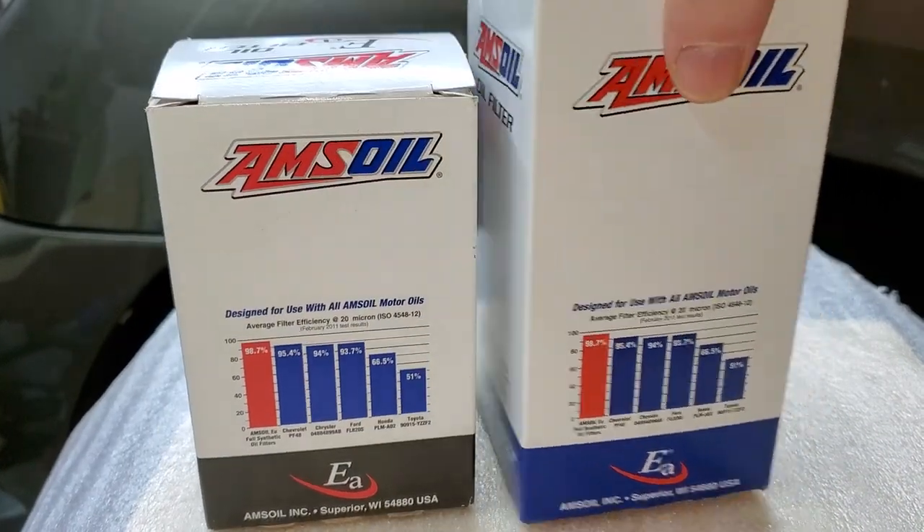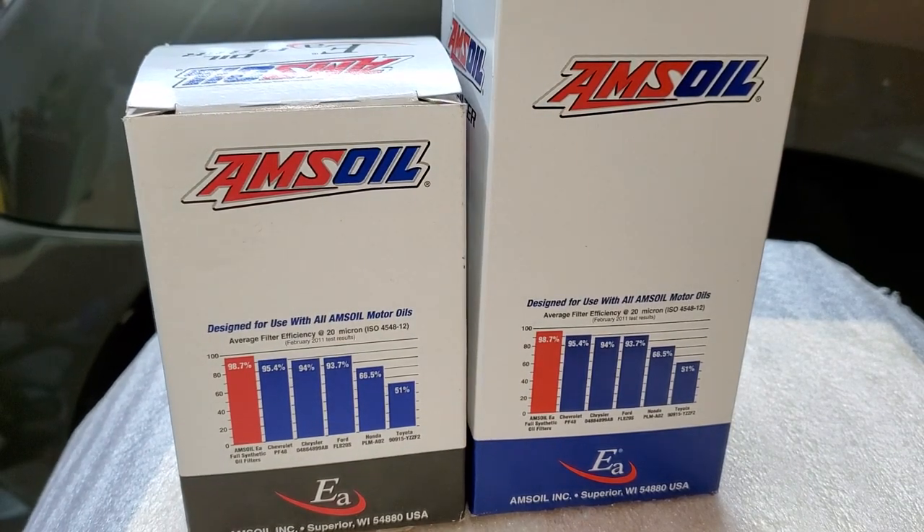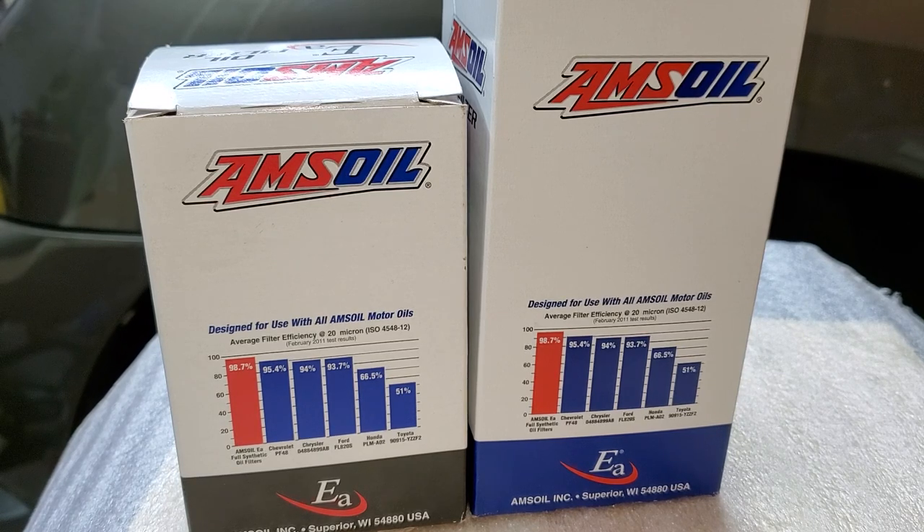Looking at this chart, the company posts filter efficiency information at 20 microns. For M1 oil, Chevy, Chrysler, Ford, Honda, and Toyota, some score low, and that's because of the filter design — cartridge style instead of canister style — which results in really bad efficiency at 20 microns.